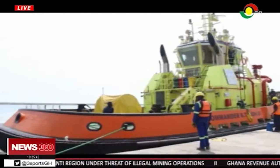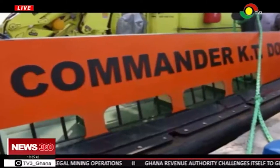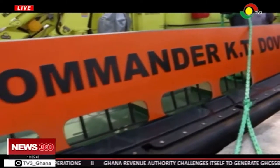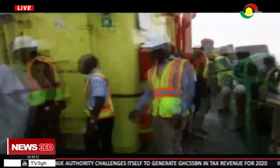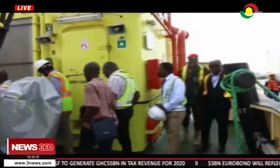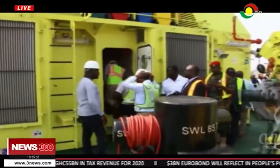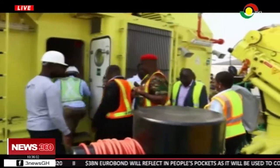In keeping with tradition of the Ghana Ports and Harbors Authority, the tugboat is christened Commander K.T. Dovlo, who is the former Director General of the GPHA. Commander K.T. Dovlo measures 32 meters in length with a breadth of 12 meters, drafts of 5.5 meters and a speed of 14.5 knots.